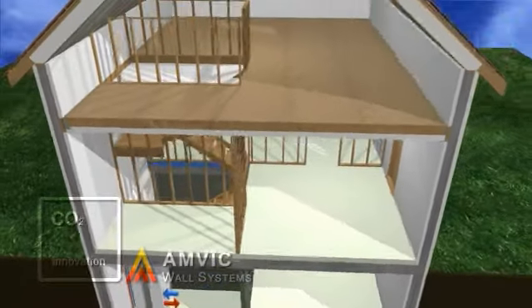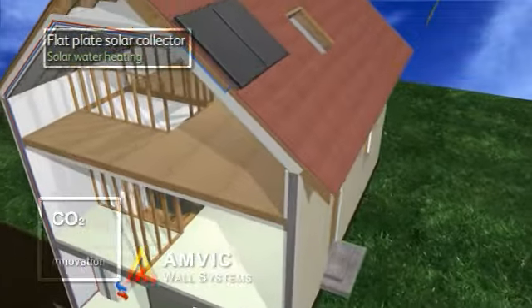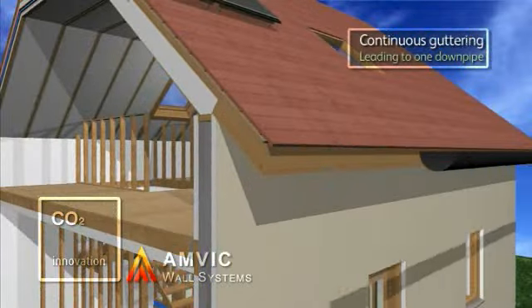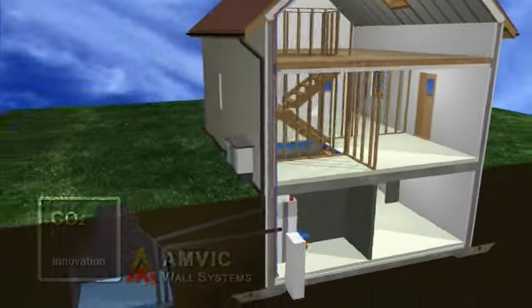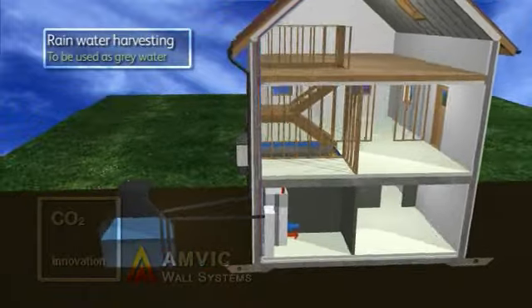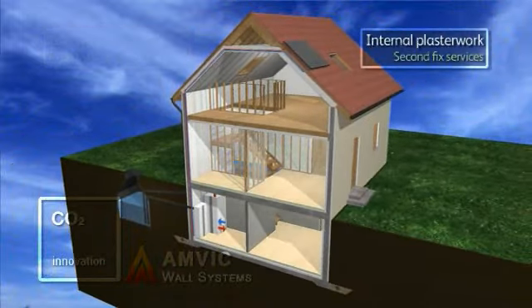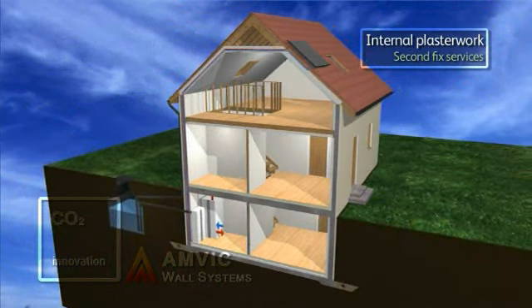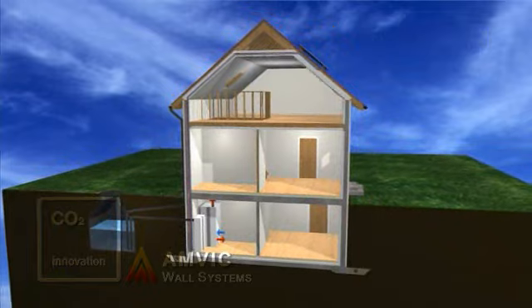Additionally, solar thermal collectors can be installed that absorb the sun's energy and boost the heating system as the weather permits. As water becomes a more valuable resource, rainwater harvesting greatly reduces consumption within the household, as the water gathered can be used as grey water or for garden use. Create the sustainable homes of tomorrow with CO2 Innovation — reducing your carbon footprint.